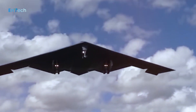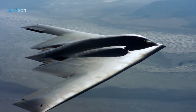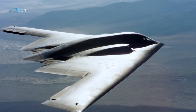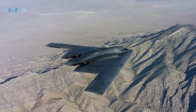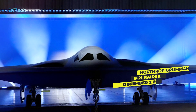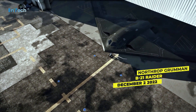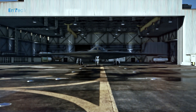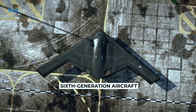Hello everyone and welcome back to the NTEK channel. Northrop Grumman's B-21 Raider was unveiled on Friday, December 2 at the company's site in Palmdale, California, marking the first time the world's first 6th generation aircraft was seen by the public.